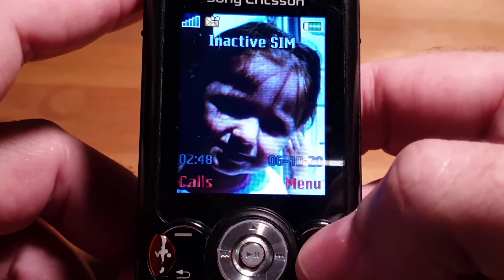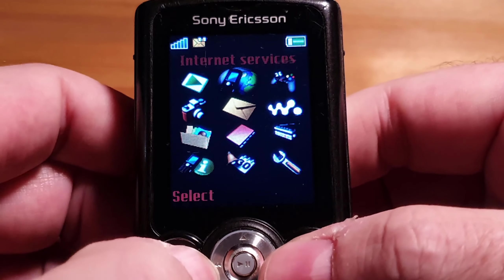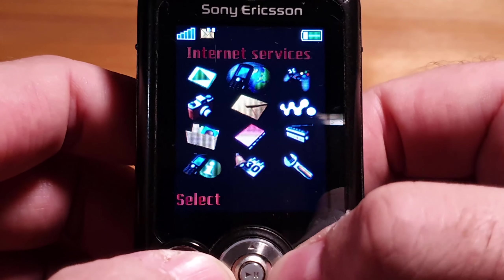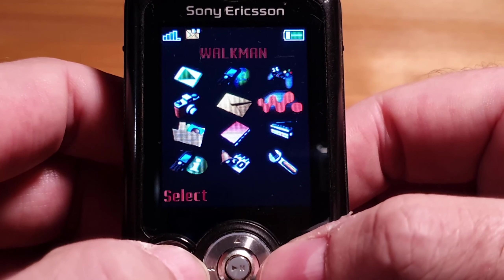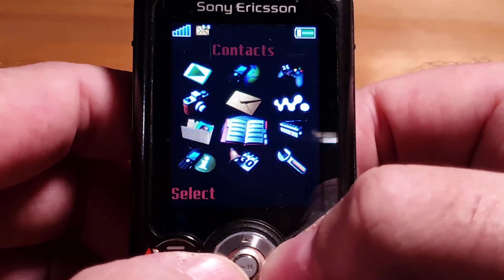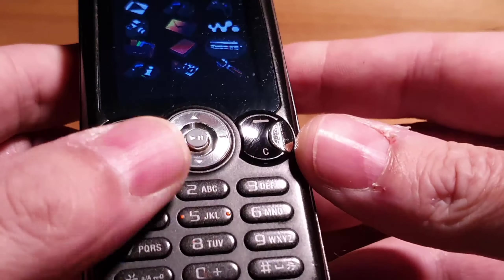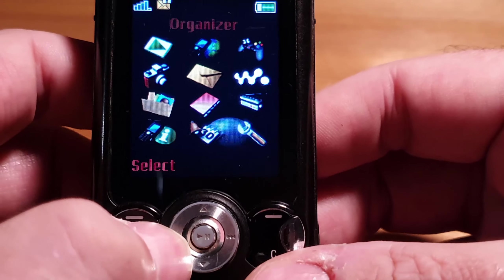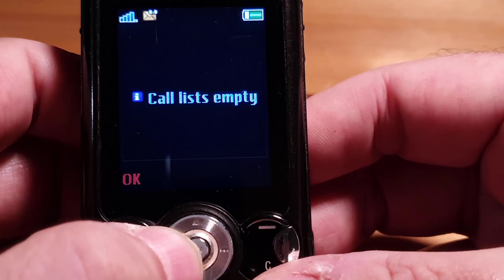I'll give you a quick look around the menu. We have Play Now, which is like a radio service, then the music player, text messages, camera function, file manager, contacts, and radio — which is a terrestrial analog radio, but you need headphones connected as it uses them as an antenna. Then there's settings, organizer, and calls which gives you your sent and received call logs.